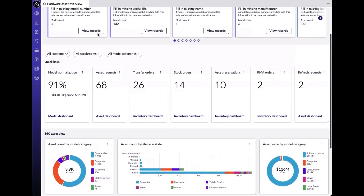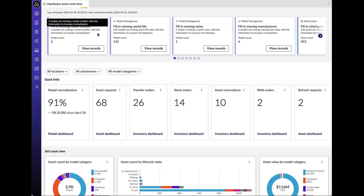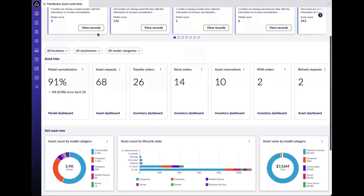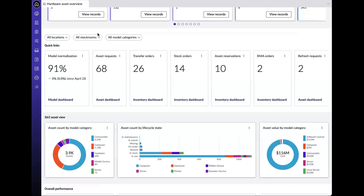We also have quick links to all asset-related tasks and other asset lifecycle events. In the quick links, you can see model normalization percentages, asset requests, and even transfer orders. From here, we also have our KPI-driven metrics to showcase spending and risk awareness, allowing for proper planning of asset lifecycle activities.